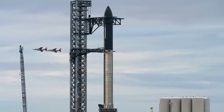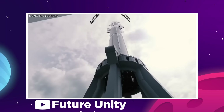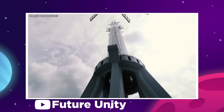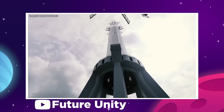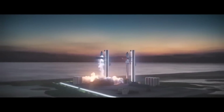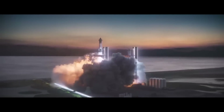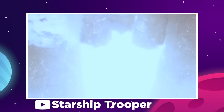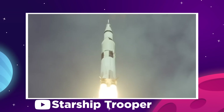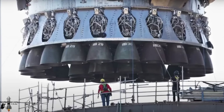The Starship Super Heavy rocket that Elon Musk and his SpaceX team are creating at Starbase Texas is set to become the largest and most powerful spacecraft ever built. We're not just talking about an incremental gain here. The Starship will launch with double the thrust of the previous most powerful rocket, which was the Apollo program's Saturn V moon rocket. But what makes the Starship so powerful?